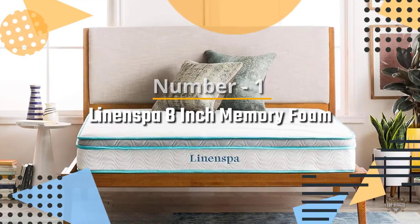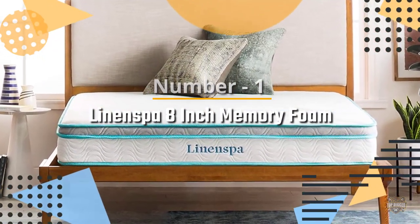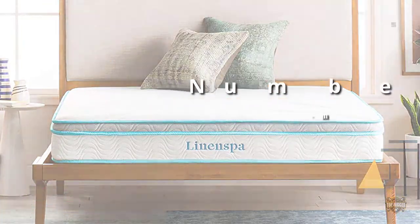Number 1. Most popular. Linen Spa 8-inch Memory Foam & Innerspring Hybrid Mattress.